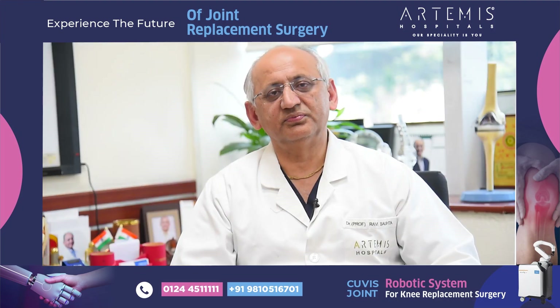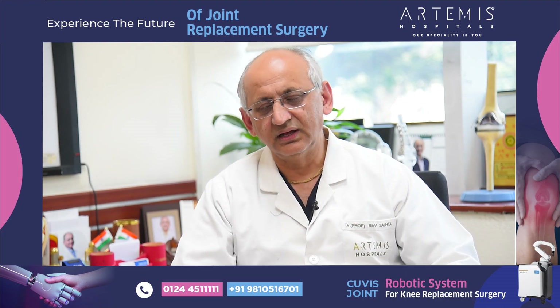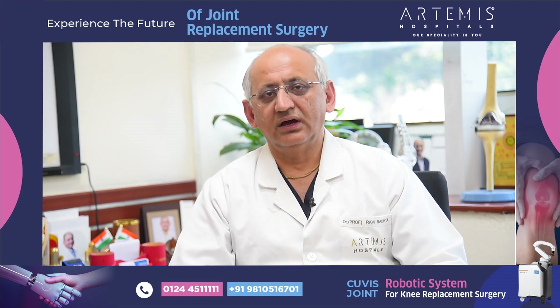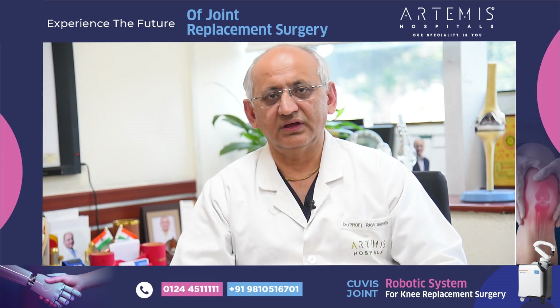We welcome you to Artemis Hospital for a new era of futuristic robotic joint replacement, where we can offer better patient satisfaction, early recovery, and long-term survival of your knee joints. Thank you very much.